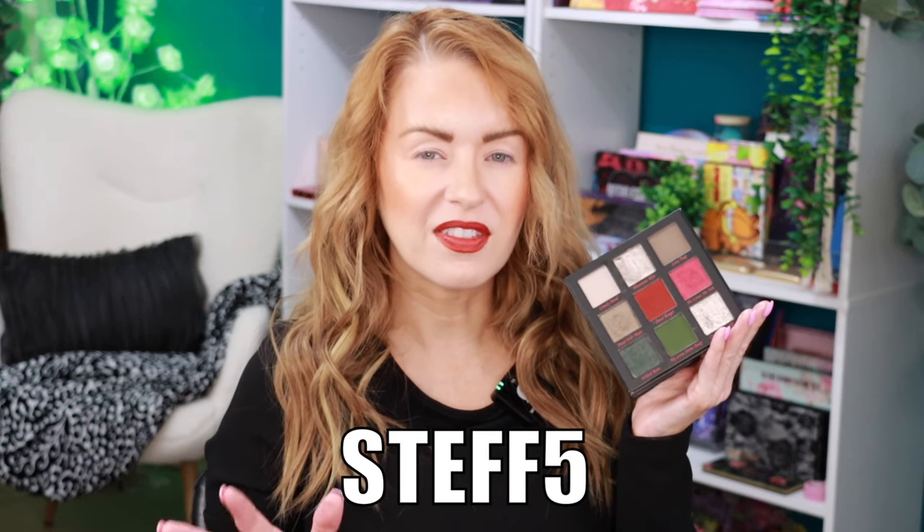I do have an affiliate code with Clarity Cosmetics — it is steph5 and that saves you 10% off your order. However, I'm not sure if affiliate codes are currently working since they were changing their systems, so you can try it. Clarity Cosmetics is definitely one of my favorite indie brands — I think they have an awesome formula.